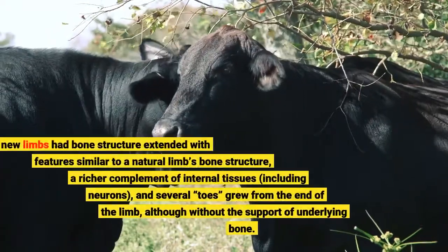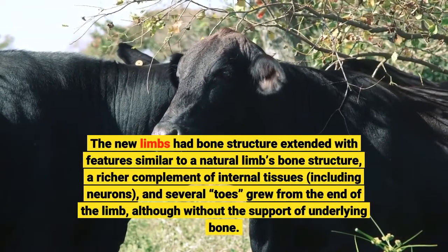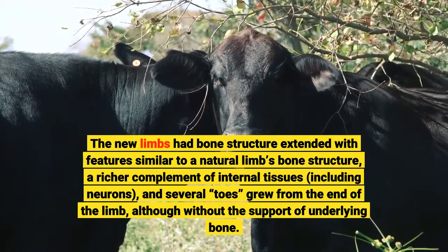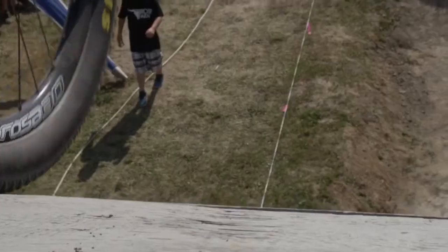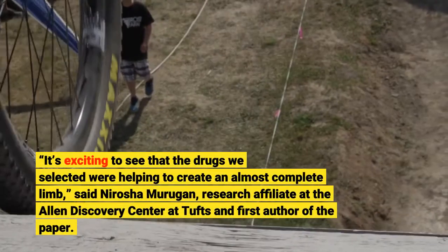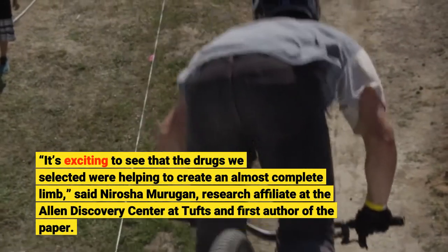The new limbs had bone structure extended with features similar to a natural limb's bone structure. A richer complement of internal tissues, including neurons, and several toes grew from the end of the limb, although without the support of underlying bone. "It's exciting to see that the drugs we selected were helping to create an almost complete limb," said Nirosha Murugan, research affiliate at the Allen Discovery Center at Tufts and first author of the paper.